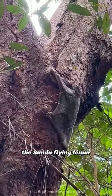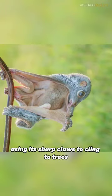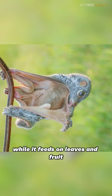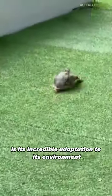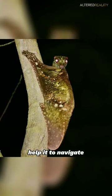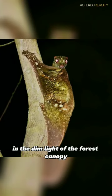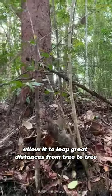The Sunda Flying Lemur spends much of its time high up in the canopy, using its sharp claws to cling to trees while it feeds on leaves and fruit. One of the most fascinating things about this creature is its incredible adaptation to its environment — its large eyes, for example, help it to navigate in the dim light of the forest canopy, while its strong hind legs allow it to leap great distances from tree to tree.